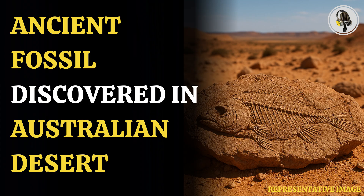McGrath's Flat is known for preserving fossils with amazing detail. Until now, only plants and insects were found there. The discovery of this fish was unexpected and gives new insights into Australia's ancient freshwater life. The research has been published in the Journal of Vertebrate Paleontology.